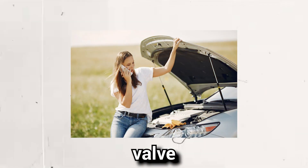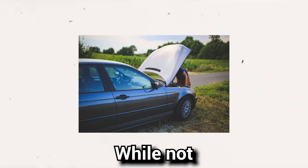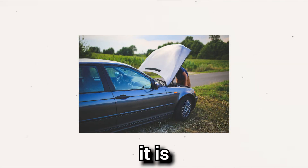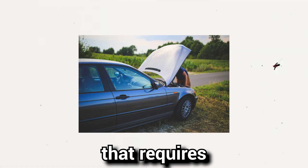Sign 7: Engine stalls while idling. An EGR valve stuck in the open position can not only lead to rough idling but may also cause the engine to stall. While not as dangerous as stalling while driving, it is a clear indication of a clogged or faulty EGR valve that requires attention.